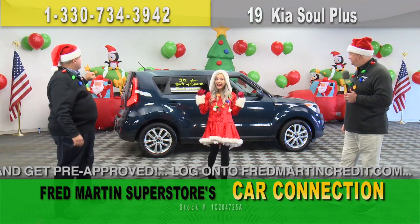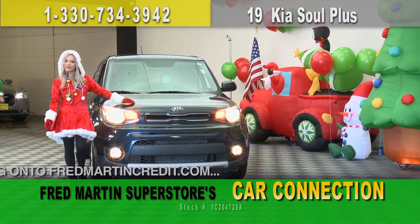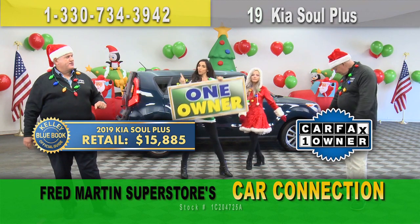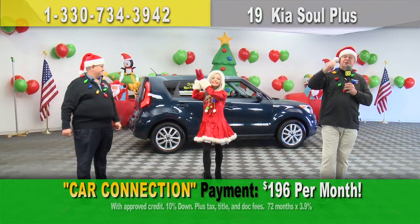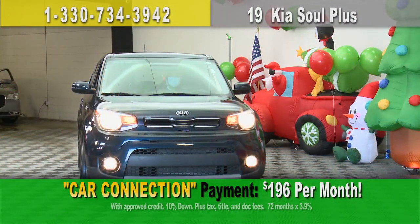How about this 2019 Kia Soul Plus package — more equipment, backup camera, loaded up inside. Kelly Blue Book price: $15,885. Chop that price. How about $14,000 and only $196 a month? Hit the gas, get that beauty out of here.